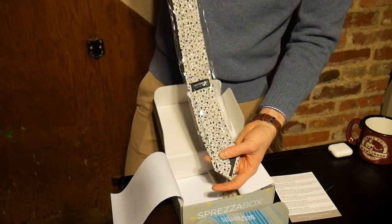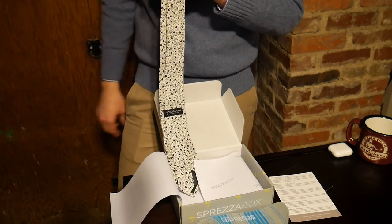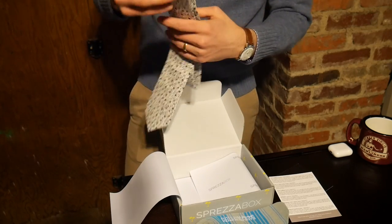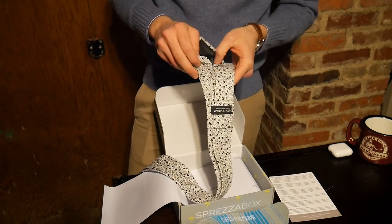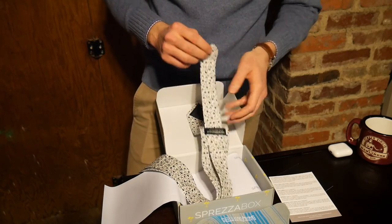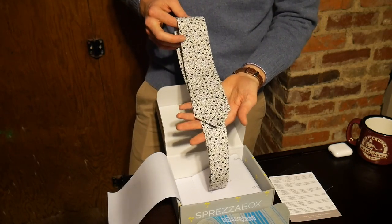Nick Graham started his shirt and clothing company — he was the former executive at Joe Boxer. You can see his dress shirts and some other products. It's just a nice, clean tie — this looks like cotton. Let's check out what material is here. Yep, handmade cotton. Really nice spring tie from Nick Graham.